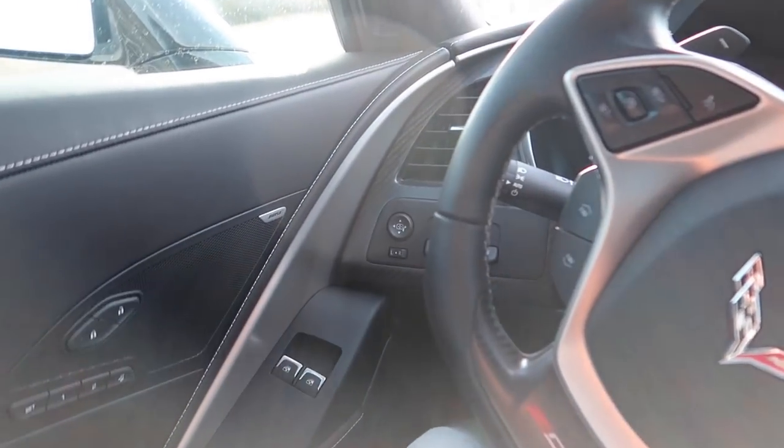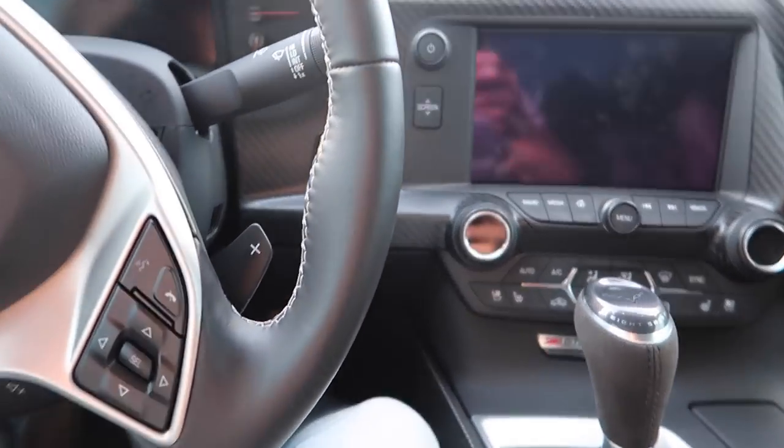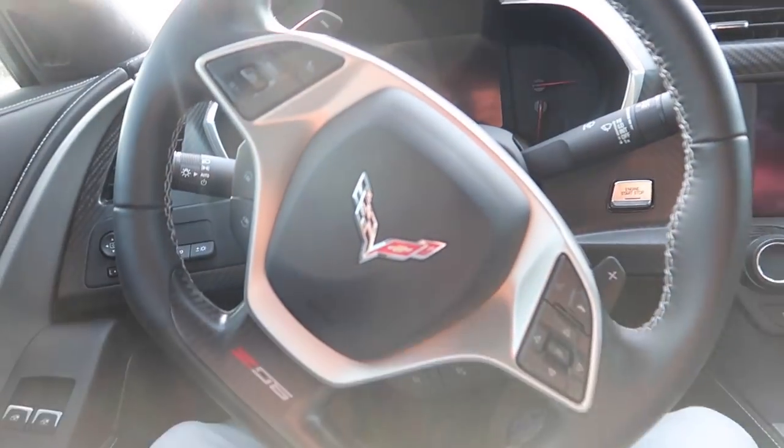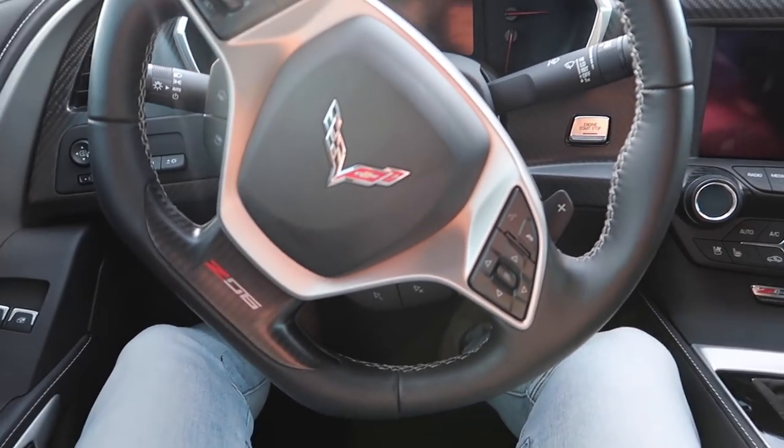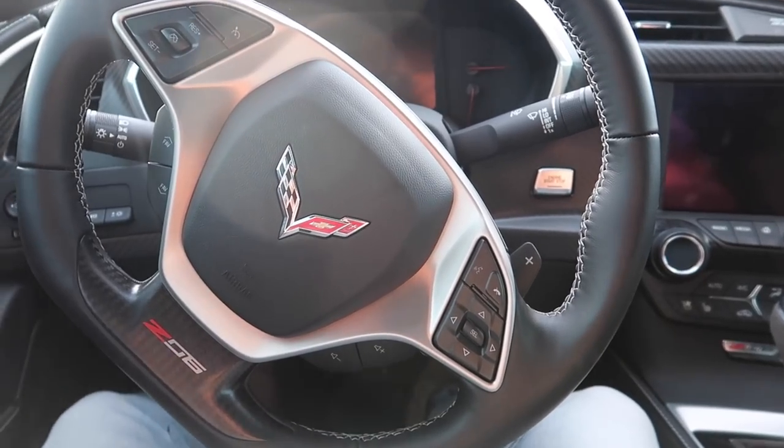Here's the interior, guys. It's pretty cool. It's not super luxurious, but it's not as bad as the last generation — the C6 was 100 times worse. This is a hundred times better; it has a lot more features. The seats are comfy and stylish. The steering wheel is actually pretty stylish and it feels good in your hands when you're driving on the track or in the canyons.